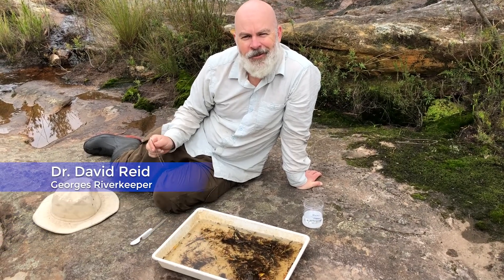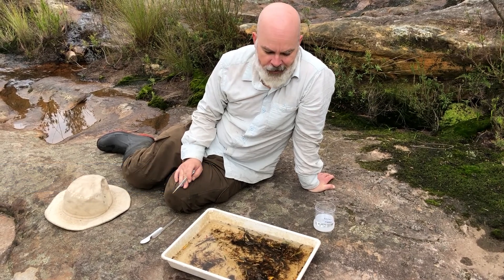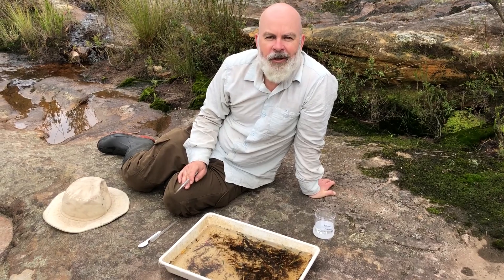Hey, how are you going? This is David Reed from Georgia Riverkeeper. Today we're out here catching some bugs. I've just taken a sample from the creek here and we're going to do what's called a live pick.